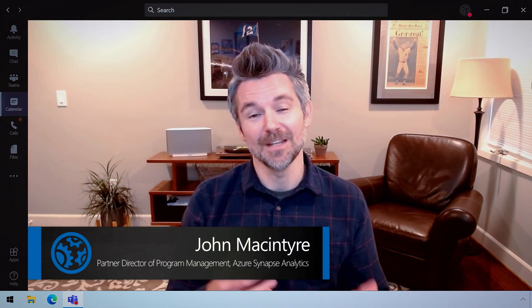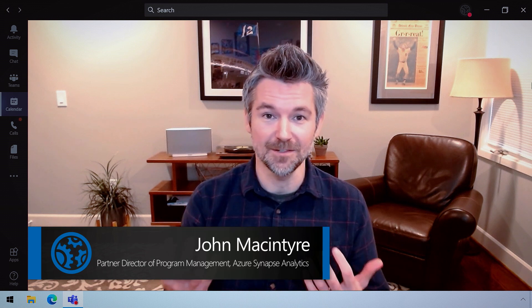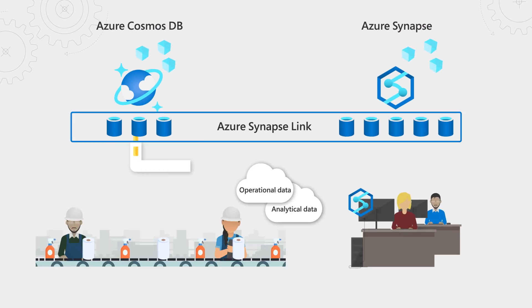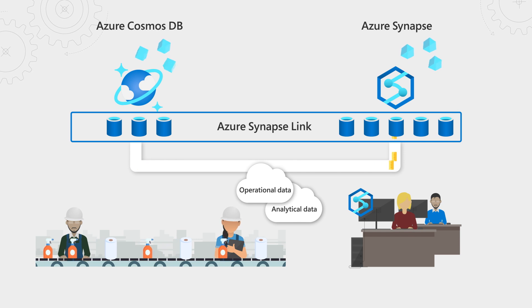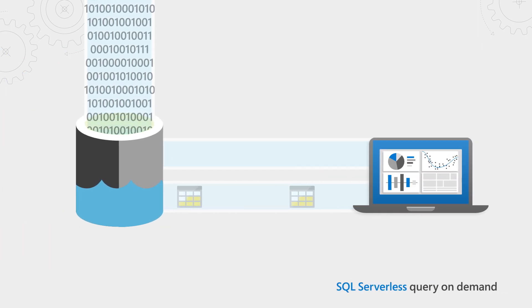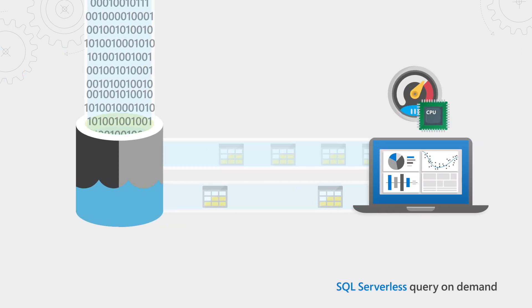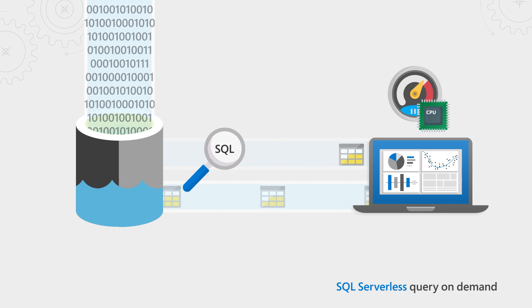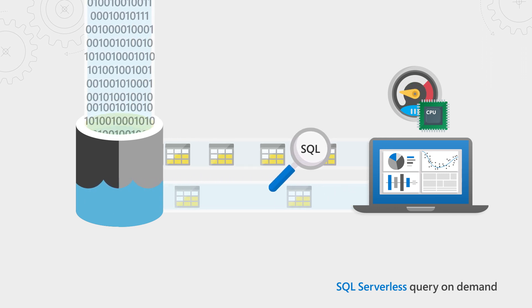Azure Synapse Analytics has been available for customers for the past year, and we've had some really great preview capabilities in the Synapse workspace that are now ready for production workloads. Like Azure Synapse Link, which is the first cloud-native HTAP solution, and that enables continuous analytics over operational data in Cosmos DB — done without interfering with your operational or application workloads. SQL Serverless is also now generally available, giving you the horsepower you need at the exact moment you run a query, completely serverless, so you only pay for each query and the data you process.